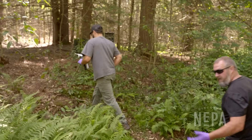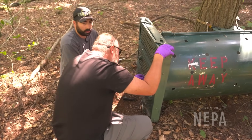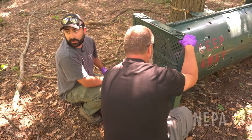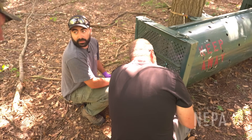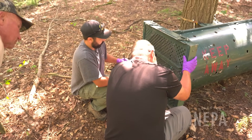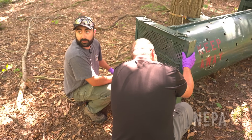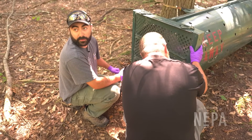Everything's ready and it's time to tranquilize. When asked about the target area, Graham explains that the rump has the most fat deposit, so they try to avoid it unless necessary. In this confined environment, they prefer the neck or front shoulder, because the idea is to get the drug into the muscle rather than the fat deposit.